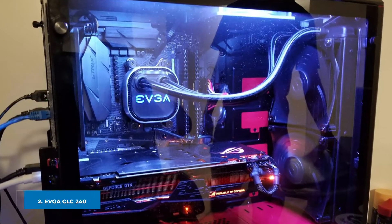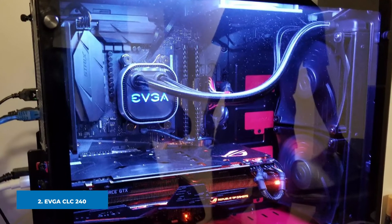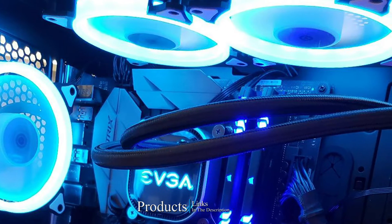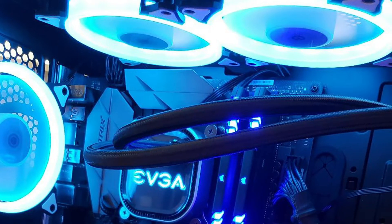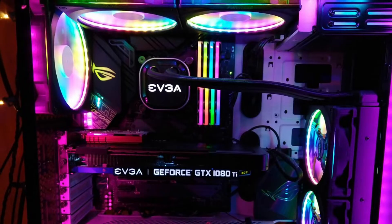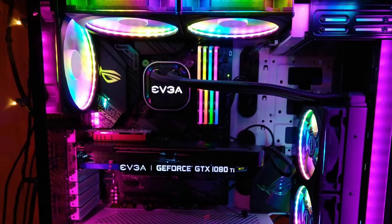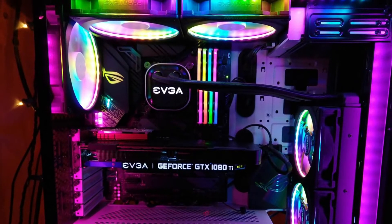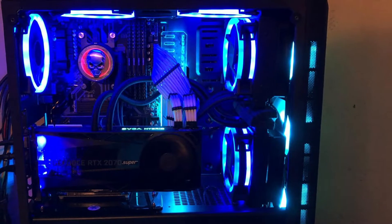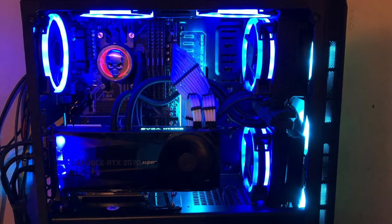Moving on to number two, we have the EVGA CLC 240. The EVGA CLC 240 is another best liquid cooling system for gaming PCs that comes under your budget — something you will never regret. The build quality of EVGA is always superior to other products in this price range. EVGA CLC 240 will always amaze you with its outstanding performance. Its low noise level fans run at 500–2,400 RPM and can maintain CPU temperature between 40 to 46 degrees Celsius at 30 to 35 degrees ambient temperature.